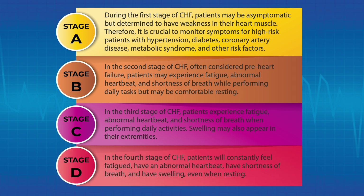In the fourth stage of CHF, patients will constantly feel fatigued, have an abnormal heartbeat, have shortness of breath, and have swelling even when resting.